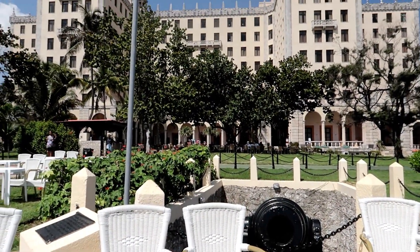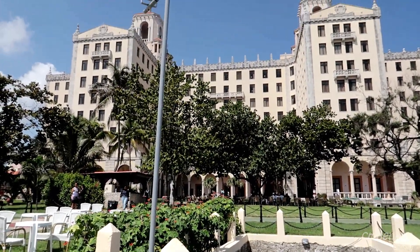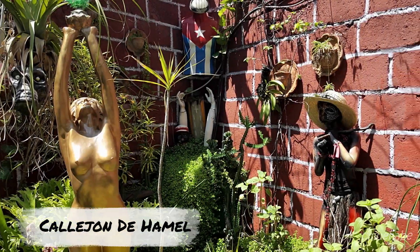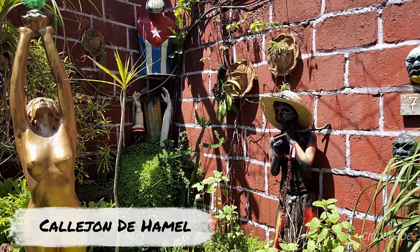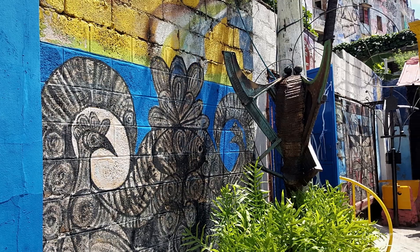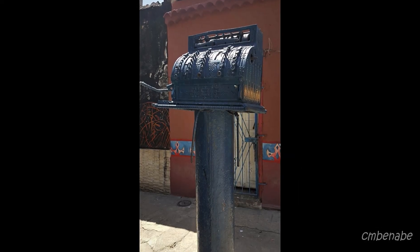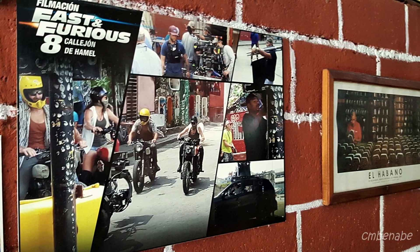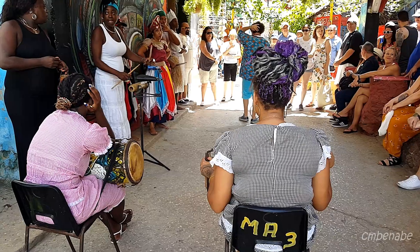My second stop of the day was Callejón de Jamel — Callejón Street — and it is located in central Havana. It is dedicated to the Santería African Cuban religion. The artist who created it was Salvador González. It's a very interesting place. I recorded some of the African Cuban dancers so you can hear it and hopefully you like it.